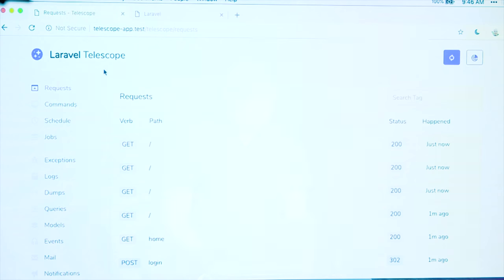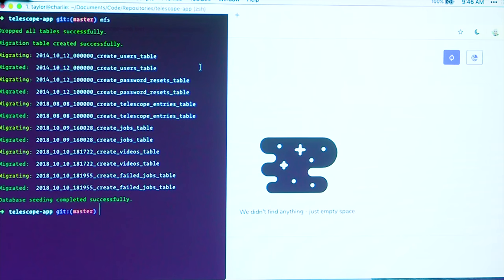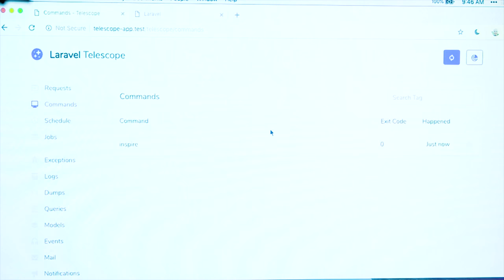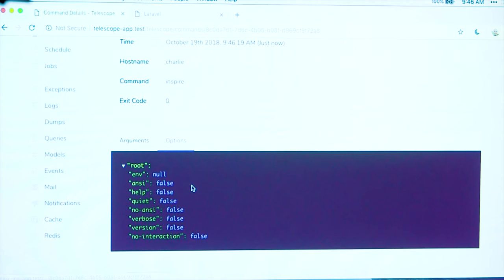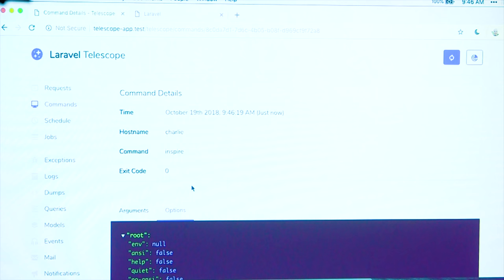Commands — this is where we're going to see any Artisan commands that we've run on this application and their exit code. So for example, if I run Artisan Inspire, it shows up here: the command and the exit code. We can also dig into this and see the arguments and options. You can inspect what options were passed through that command and its exit code. That's handy for keeping tabs on the commands and their exits and what you've run.